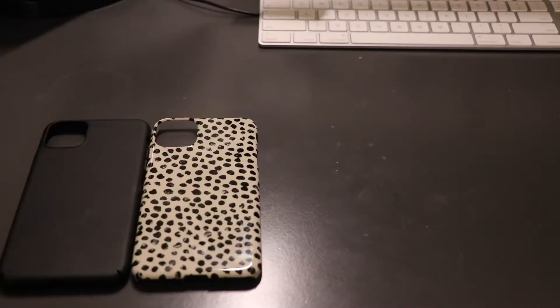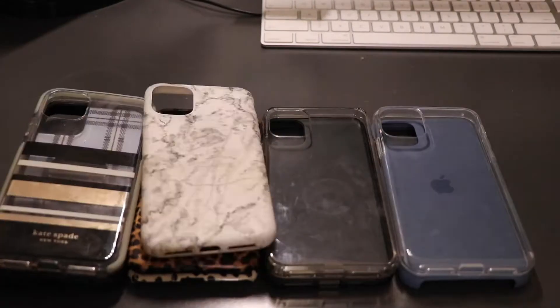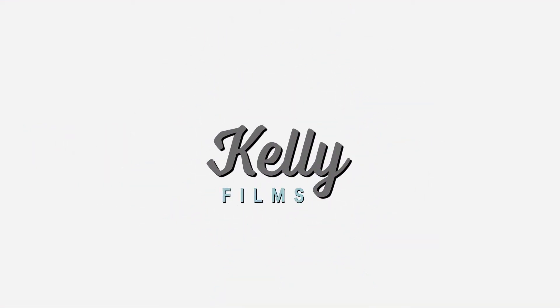I am addicted to phone cases — I will admit that. First step to recovery is admitting you have a problem, but I am nowhere near recovery. Welcome back to my channel. Today I'm going to be going through my phone case collection.